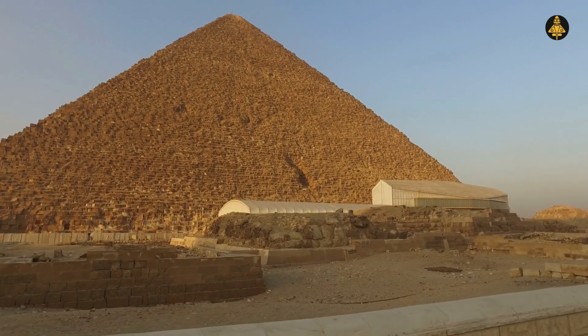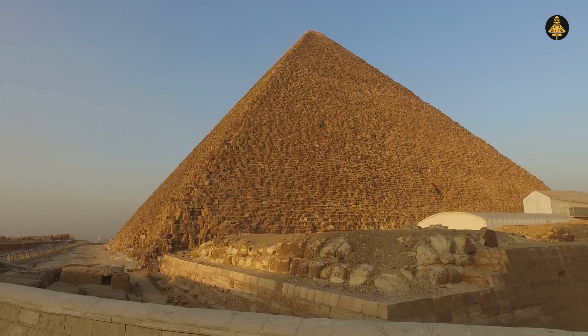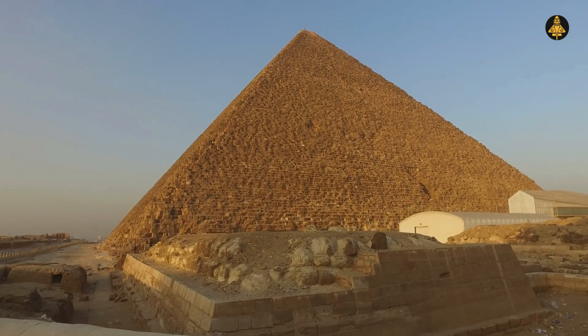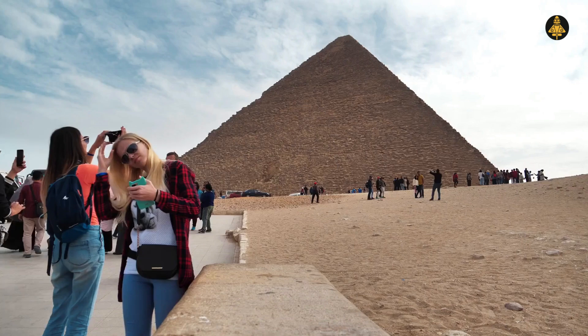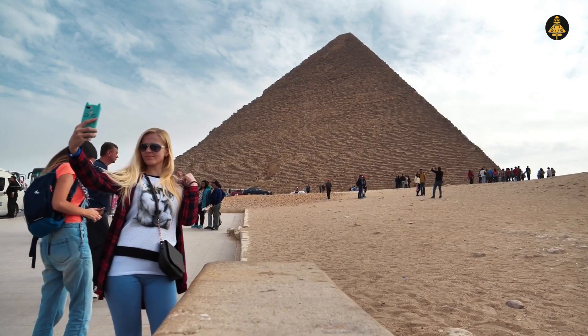How could an ancient civilization, without modern tools, achieve such accuracy? When completed, the pyramid rose to a stunning 146.7 meters, making it the tallest man-made structure in the world for more than 3,800 years.